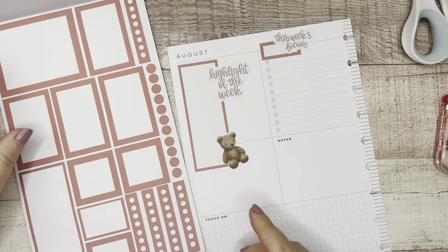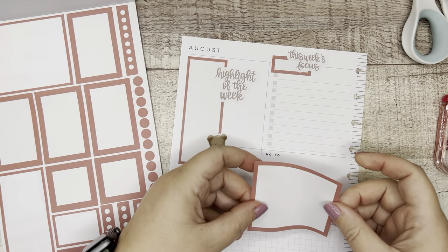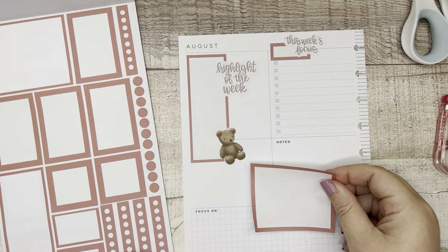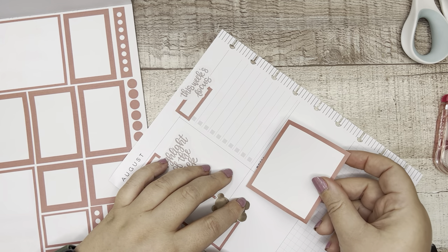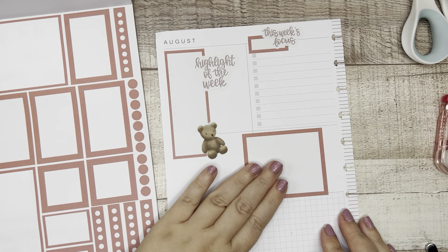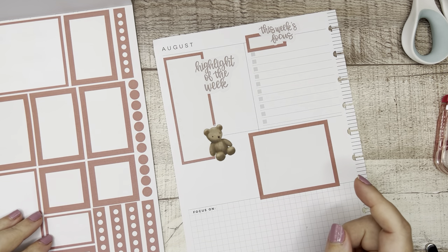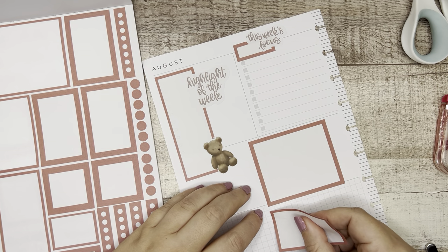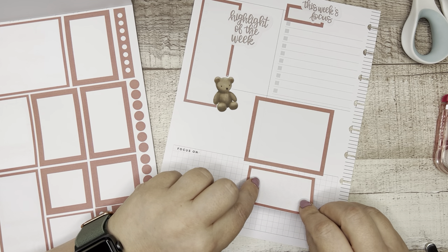I definitely need a packing list type section, so let's go back to that rosy color. I want the big box to cover the existing text, so I'm going to put 'noted' here by having the pink right on top. That will be my packing list, although that's a very small space — I'm going to need more room than that, so I'll layer more boxes.